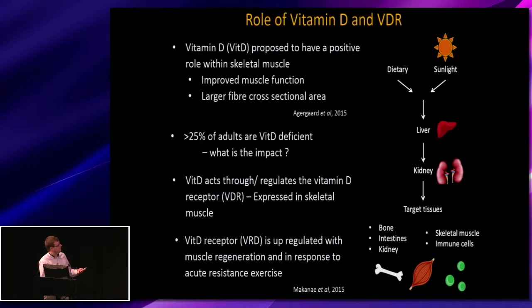Vitamin D acts through the receptor and it auto-regulates its own expression. We've shown that the receptor is in fact expressed in skeletal muscle. One recent paper looked at acute resistance exercise training and showed that the receptor expression increased directly after exercise at three to six hours, but then returned back down to basal levels after 24 hours. So there is a suggested role that the receptor has within skeletal muscle.